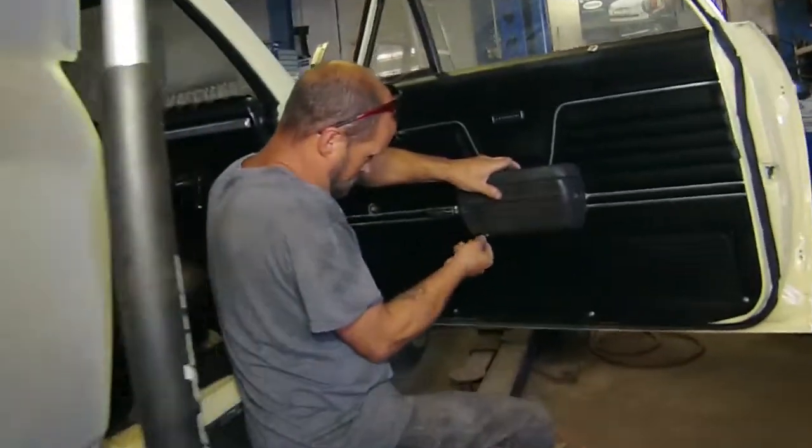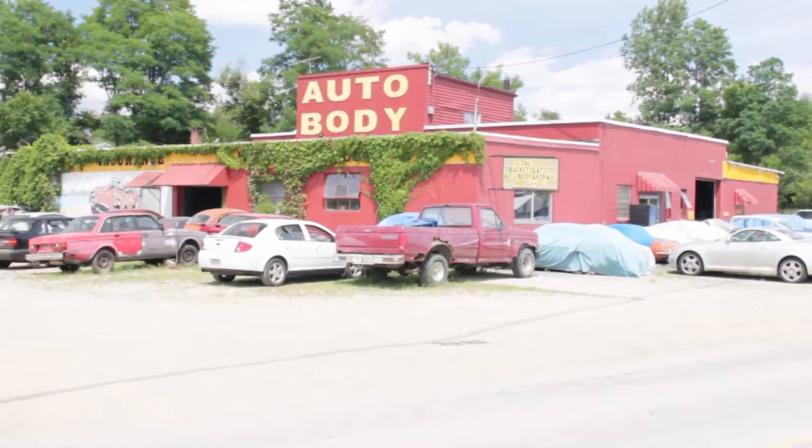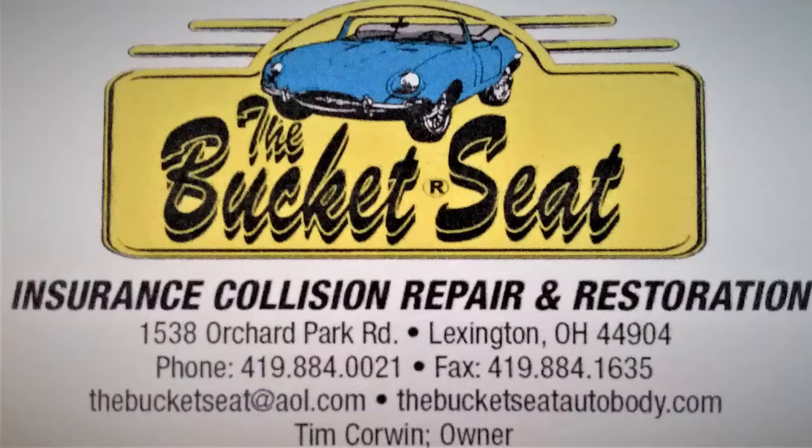Our staff goes the extra mile even when your car won't. So when your car kicks the bucket, come to the bucket. That's the Bucket Seat, 1538 Orchard Park Road, Lexington, Ohio.